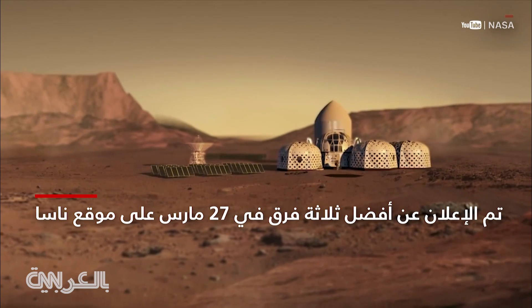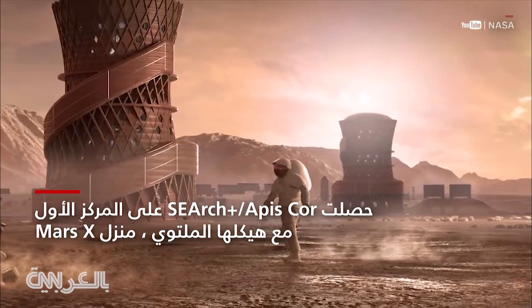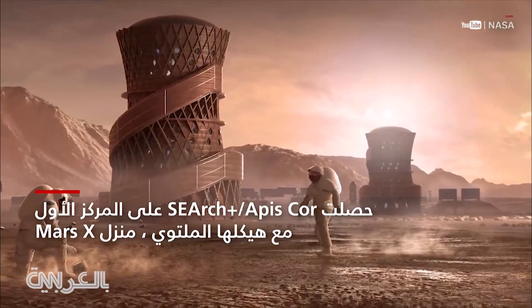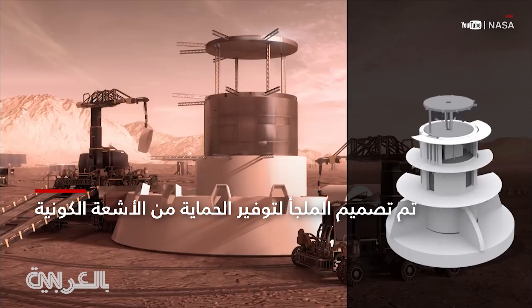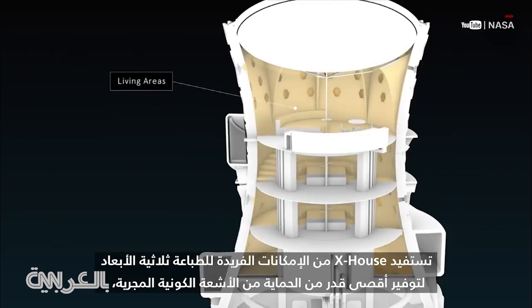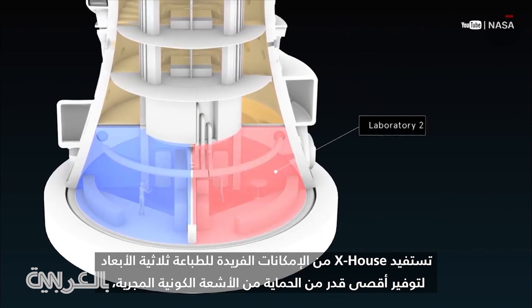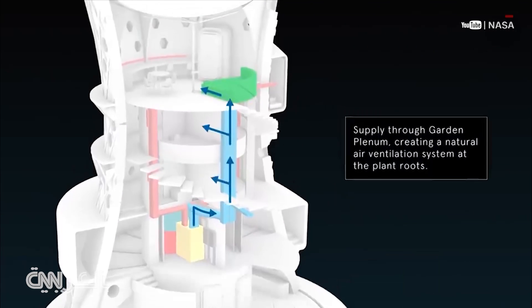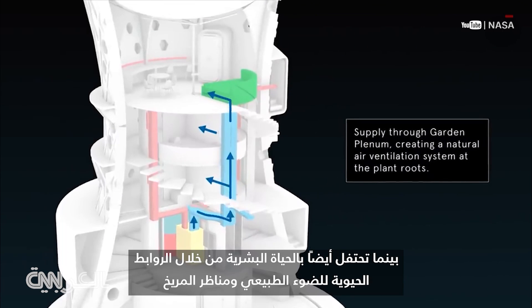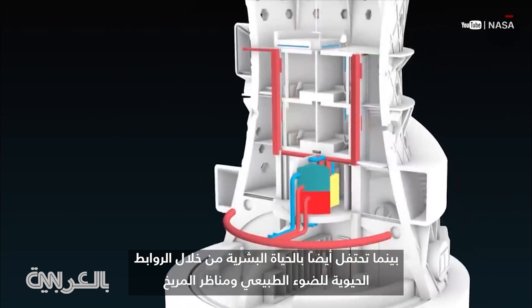Thank you for joining us. X-House takes advantage of the unique capabilities of 3D printing to provide maximum radiation protection from galactic cosmic rays, while celebrating human life through vital connections to natural light and the Martian landscape beyond.